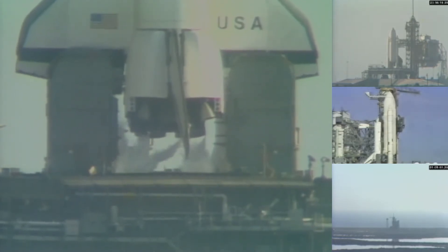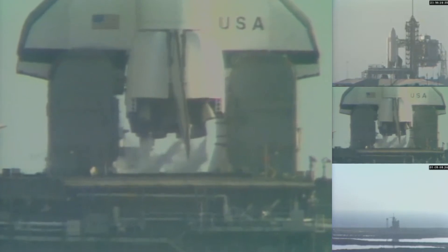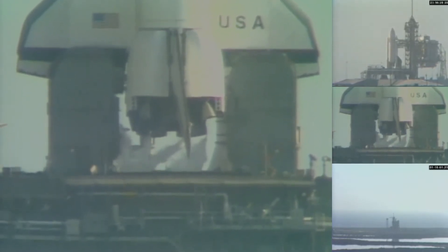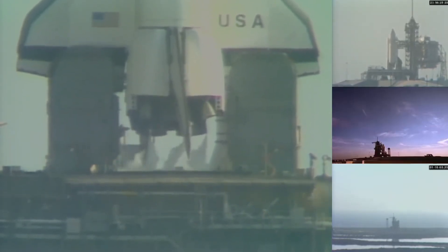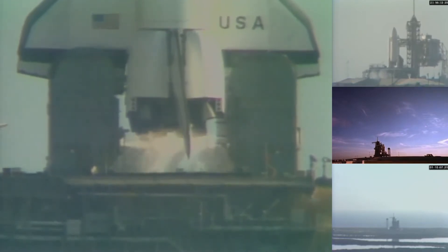T-minus 20 seconds and counting. T-minus 15, 14, 13. T-minus 10, 9, 8, 7, 6, 5, 4.